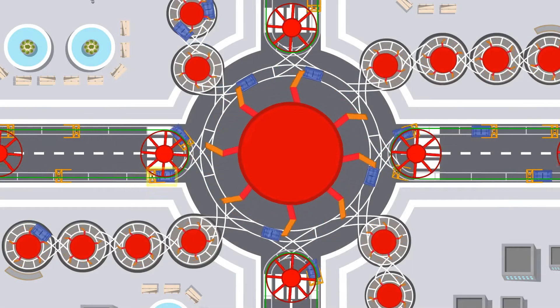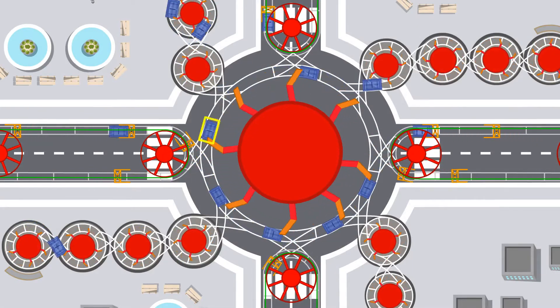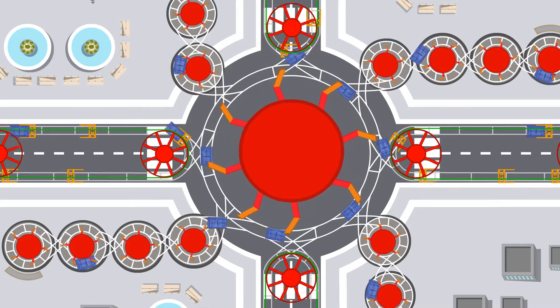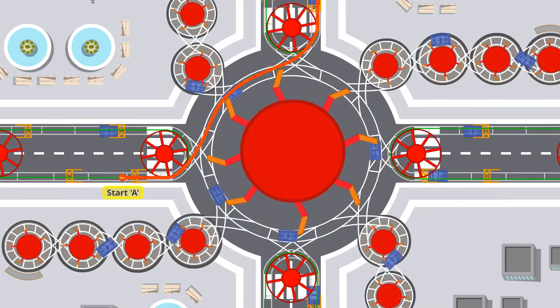No stopping at intersections. Your private pod enters the circular ring track at the intersection, where the rotating wheel arms of the ring track guide your pod automatically to the next track segment en route to your destination.